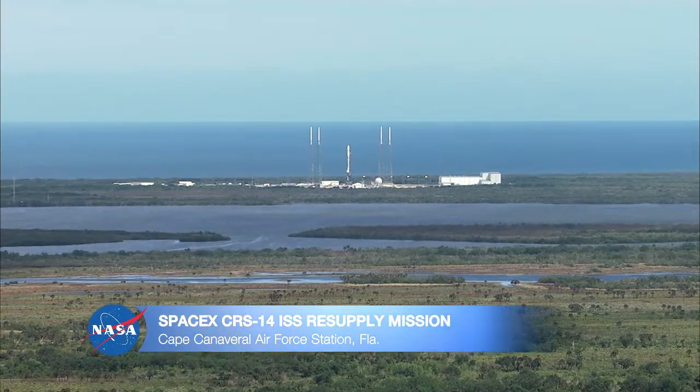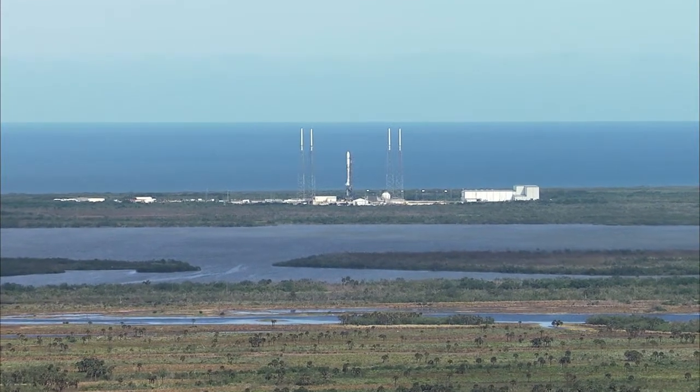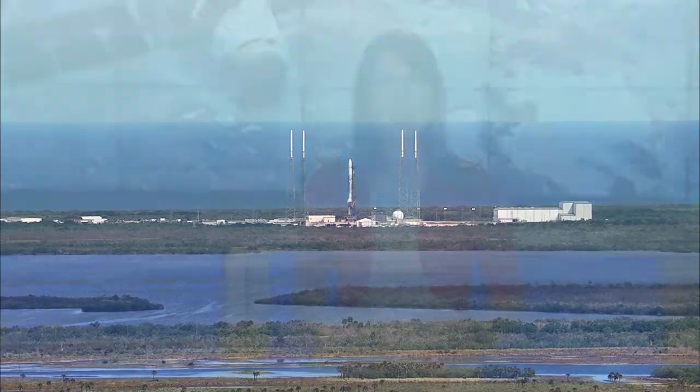From NASA's Kennedy Space Center in Florida, you're watching live coverage of the 14th SpaceX cargo resupply mission to the International Space Station. I'm Tori McClendon. Thanks for joining us.